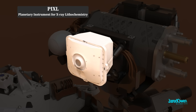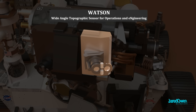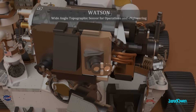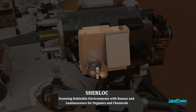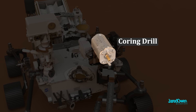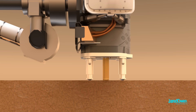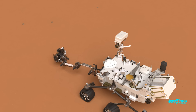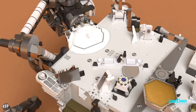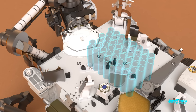PIXL helps determine what chemicals make up the rocks on a very small scale. WATSON is another powerful camera to see the rocks with fine detail. And SHERLOCK provides fine scale imaging. At the end of the arm is the Coring Drill, capable of drilling and collecting samples that will be stored on board the rover. A future mission is planned to take these samples from the surface of Mars and return them to Earth so we can study them further.